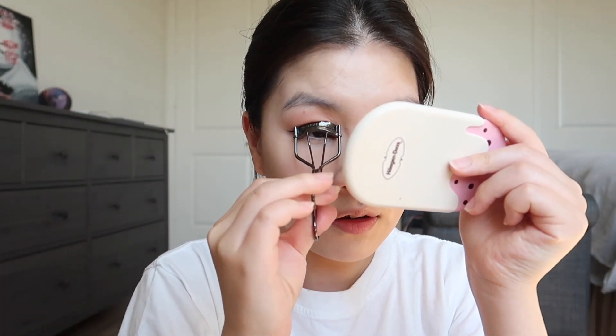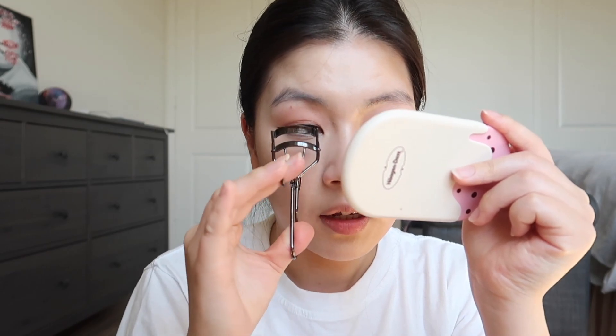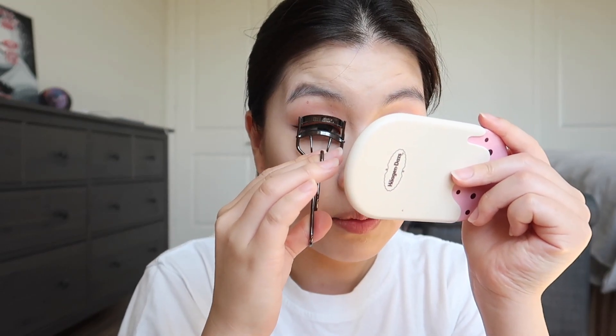I think this is all I'm going to do with my eyes. I'm going to curl my lashes now so I can apply mascara. I also got a new mascara so I will show you that as well.